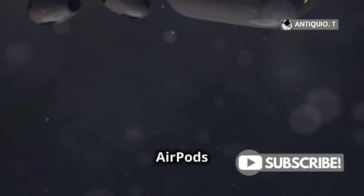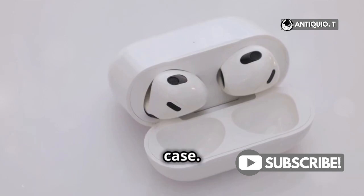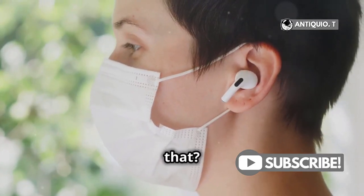If you've got AirPods Pro 2 or AirPods 4 with active noise cancellation, you can even play a sound on the charging case. How cool is that?